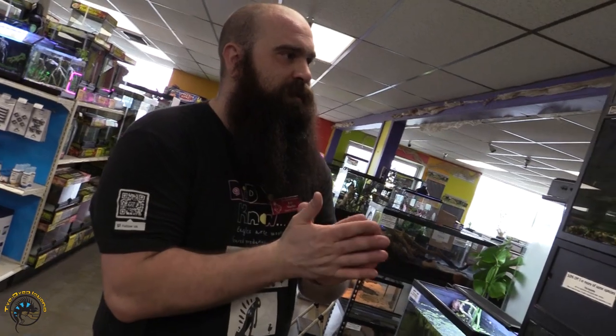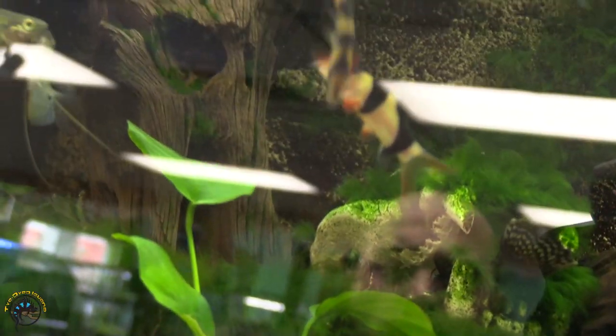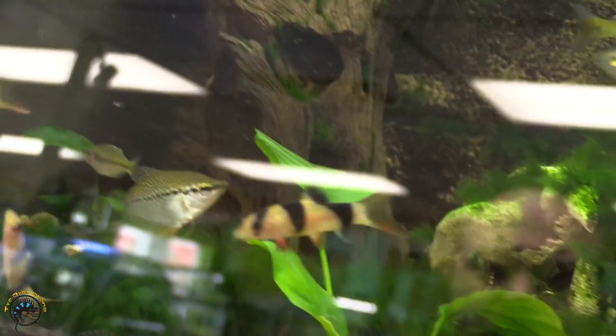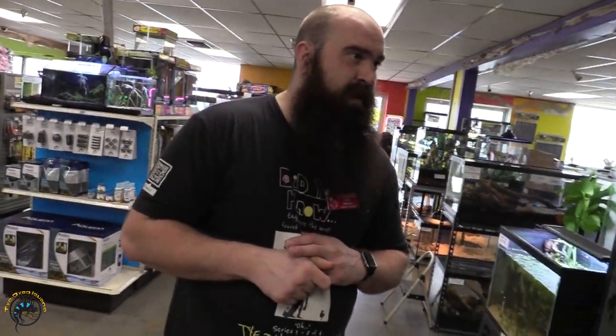First off, something we haven't had in a while. Usually they don't come in the best, but these guys actually came in phenomenal. We did get in some clown loaches — looks like we got seven of them. Those guys are great for eating snails, which a lot of people use them for. They do like to school, so definitely get three or more. They do get rather large — people don't realize they get up to almost a foot, so you definitely want to make sure you have a big enough tank for them.